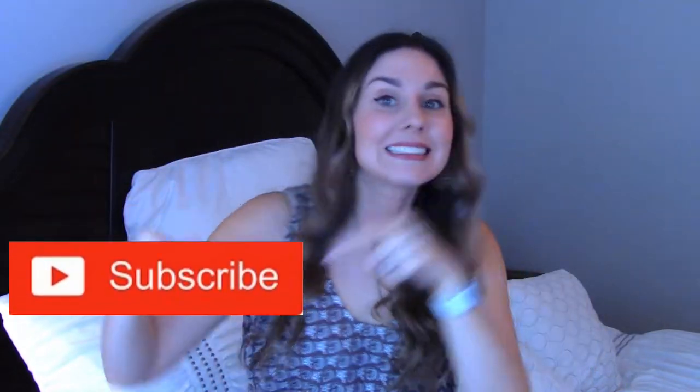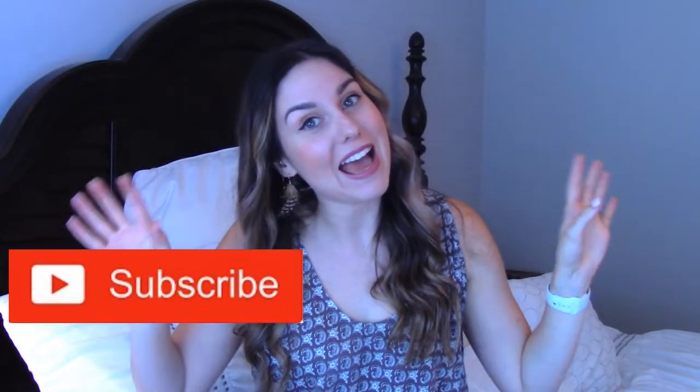Hey guys, I'm Rachel. For those of you who don't know me, for those of you who are subscribers, thank you. Welcome back. If you're not subscribed yet, go ahead and do that — come hang out. It's nice. Today I have a September Trunk Club unboxing and try-on.